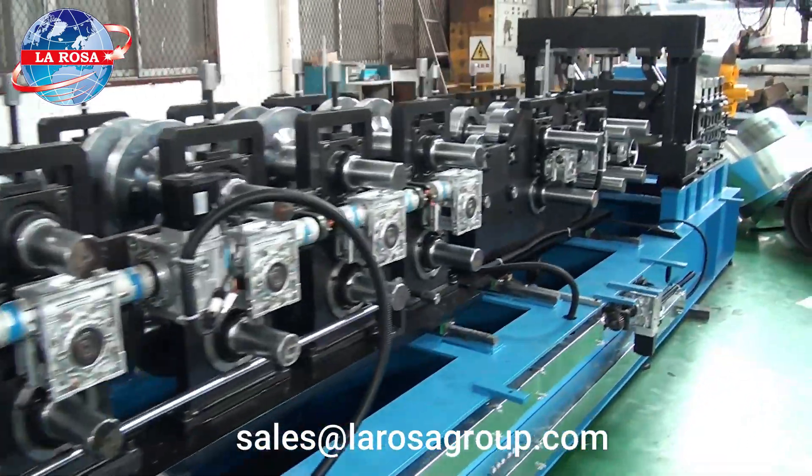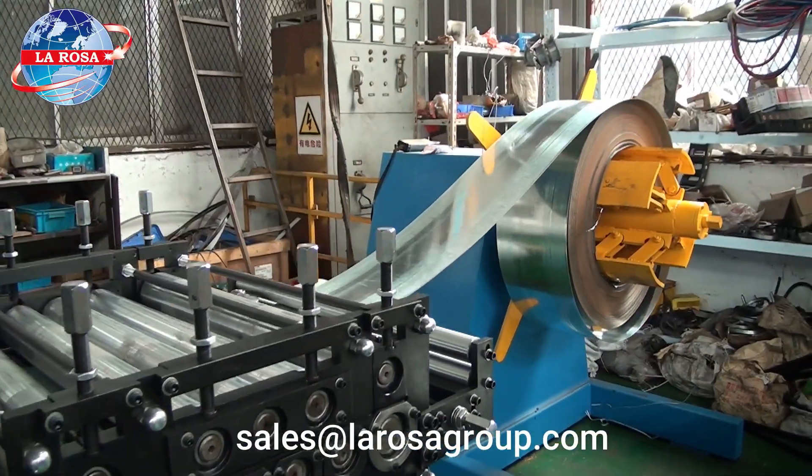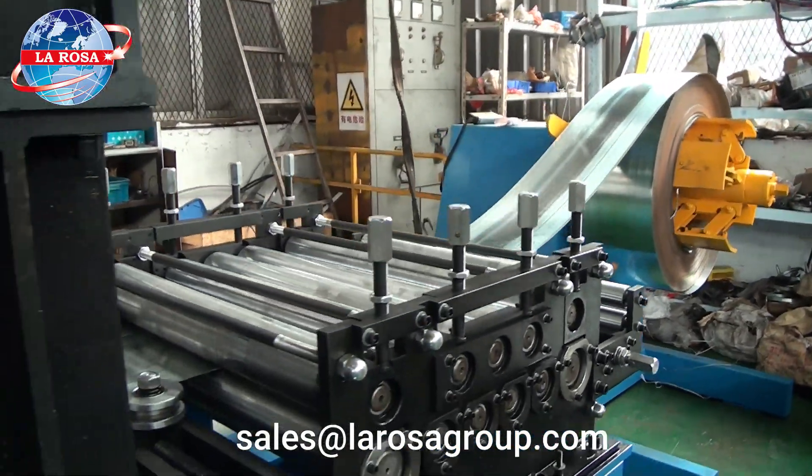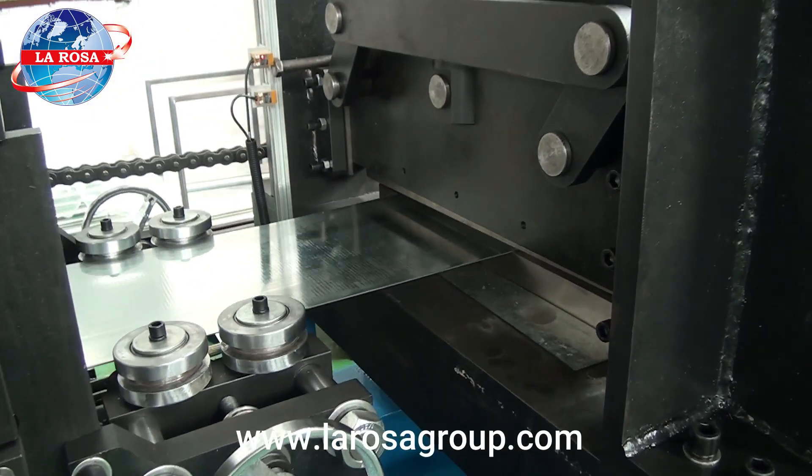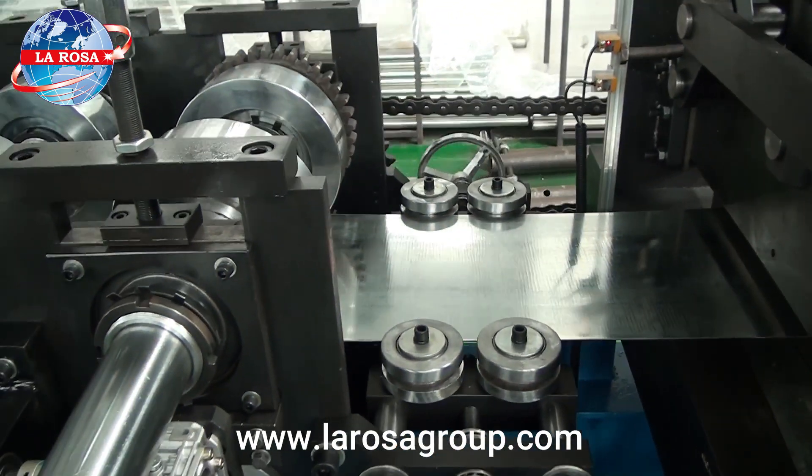It starts with a DE coiler that can handle up to 3.5 tons of metal coils, followed by a guiding system that ensures precise alignment of the sheets before they enter the forming process.